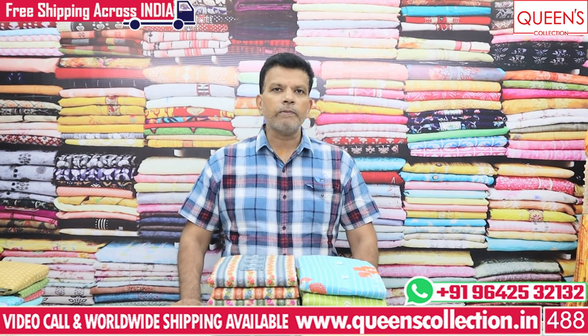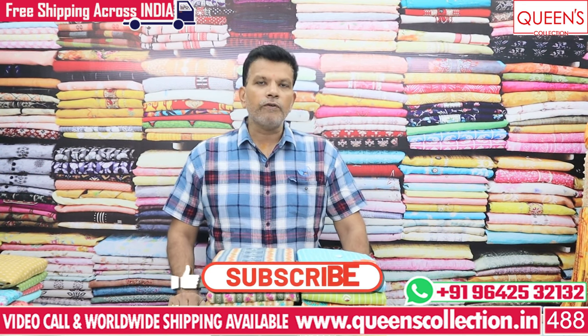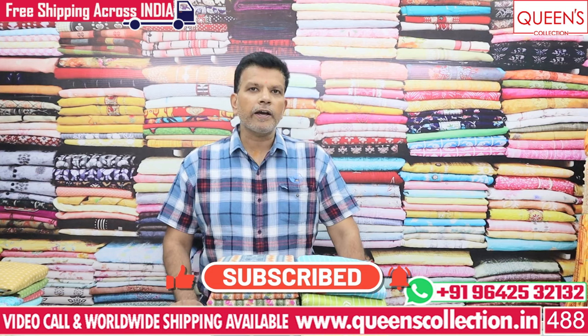The varieties shown today are available for one or two days only, so book as fast as possible. If you like this video, please like, share, subscribe, and hit the bell icon.